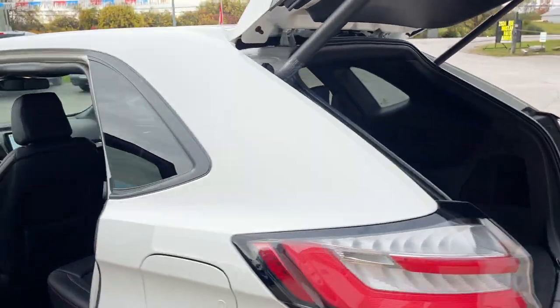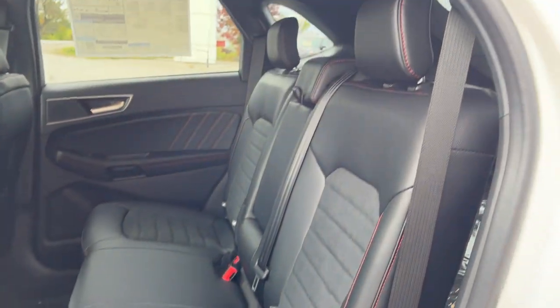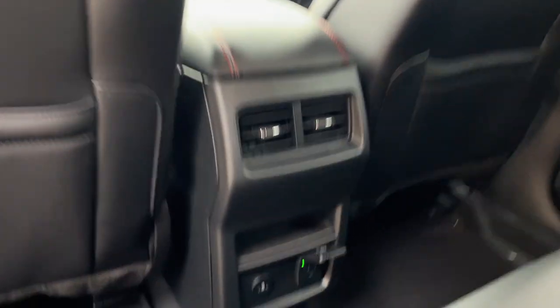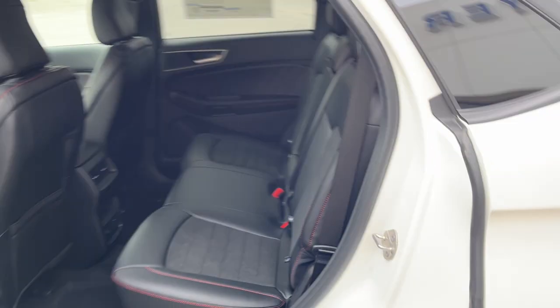Coming around to the interior of this vehicle, you do have ebony ActiveX seating material — really comfortable seats front and back. The rear passengers do enjoy their own three-prong power outlet, a couple USB ports, their own climate vents, and some cup holders that come down from the center seat there.